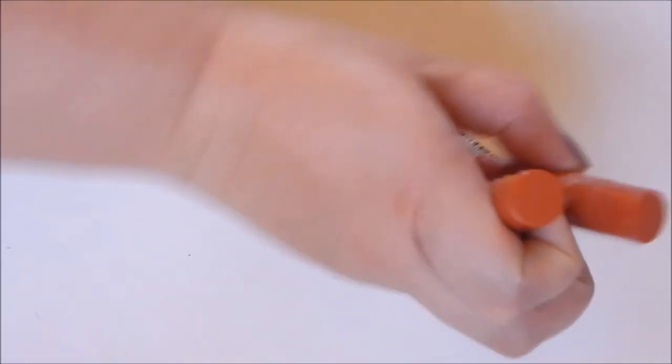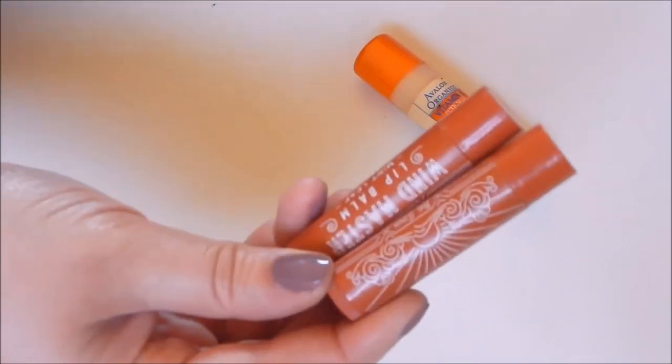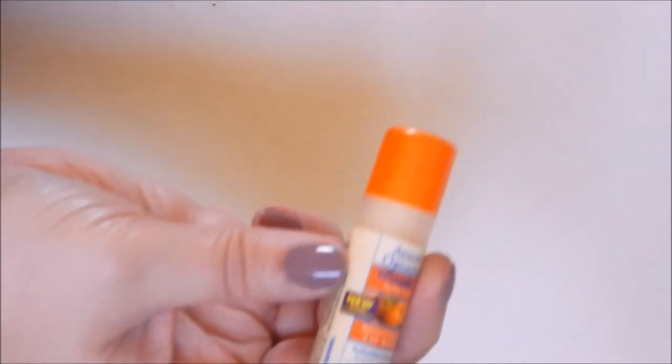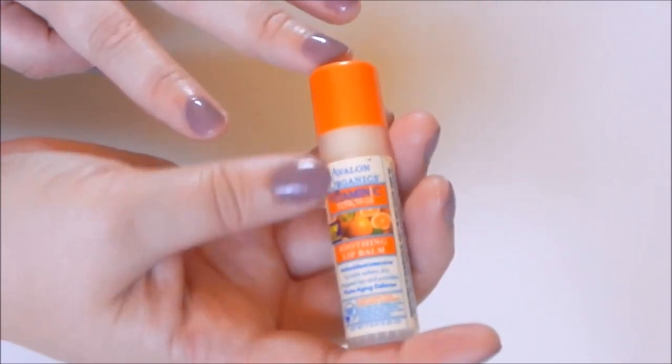These minty lip balms from a subscription box I'll give to Dave — he likes that type of thing. The last one, the Avalon Organics Vitamin C, I like using before bed. It smells amazing like oranges, it's really soothing and hydrating, so I'll keep that one.